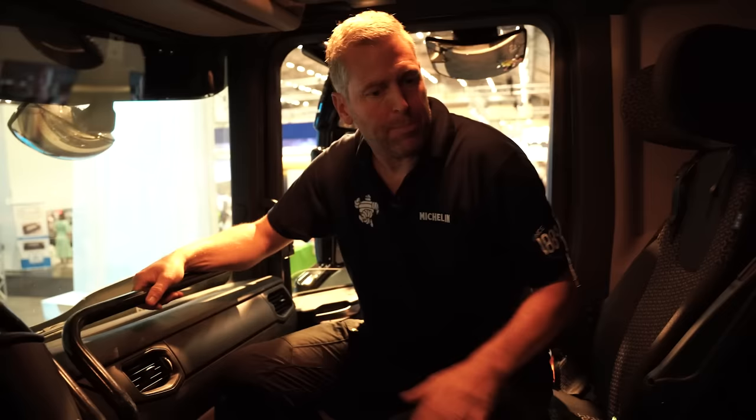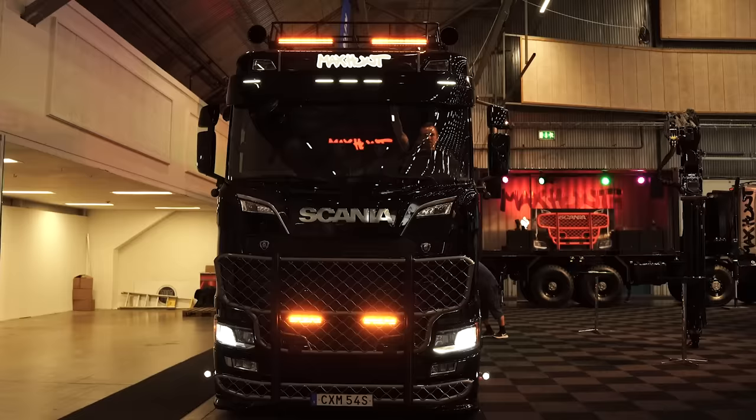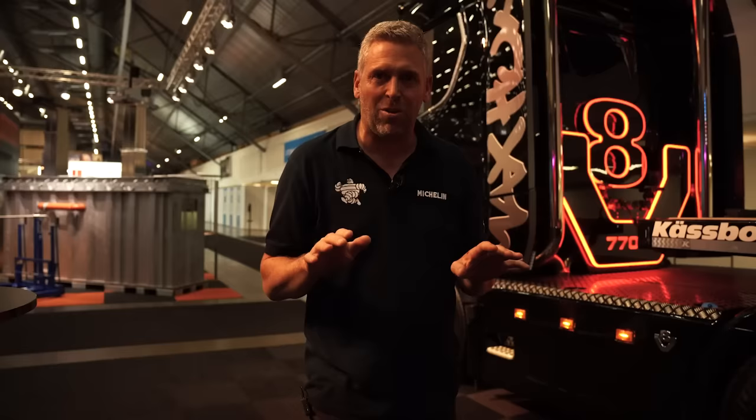Inside the truck, everything is still as it was when I bought it from the army. We have seats with five-point seatbelts, almost like in a helicopter. In the back we have two additional seats for the boys — they're called gunner seats, actually, that's where the gunner normally sits in the military. I'll keep everything seatbelt-wise and technically as-is, but I'll pimp the interior like my Scania 770 with leather and everything to make it nice and cozy.